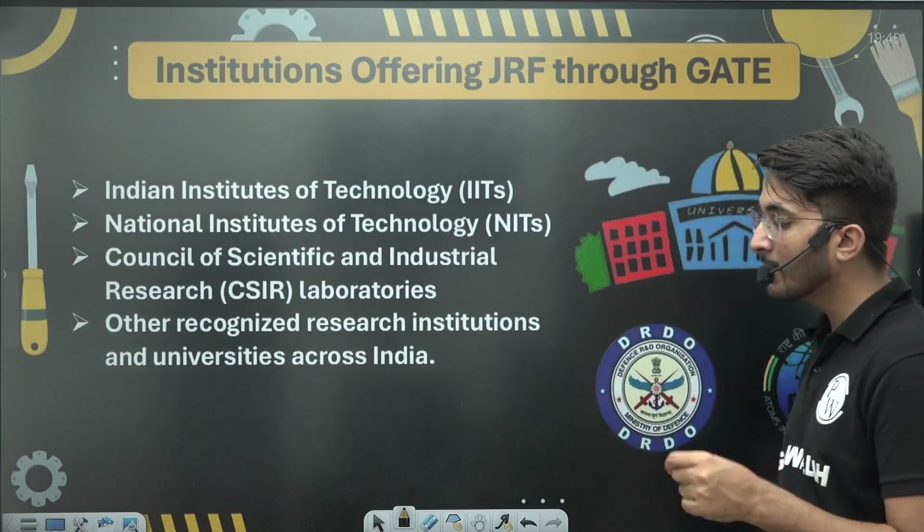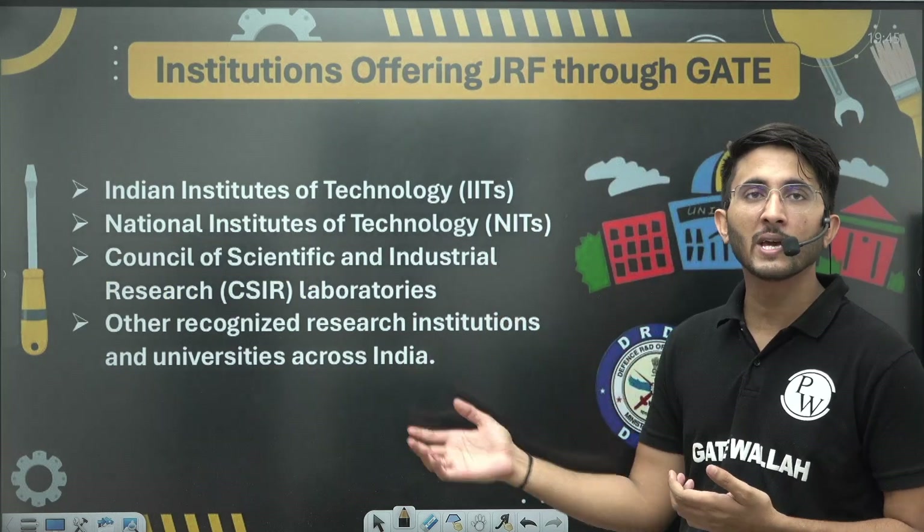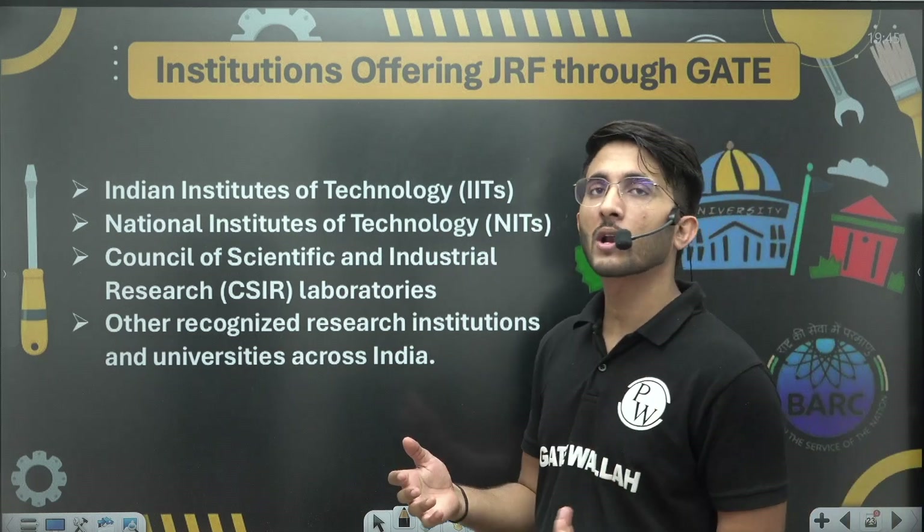There are many organizations including IITs, NITs, CSIR, ADA, DRDO, BARC, and ISRO that frequently release JRF and SRF positions.